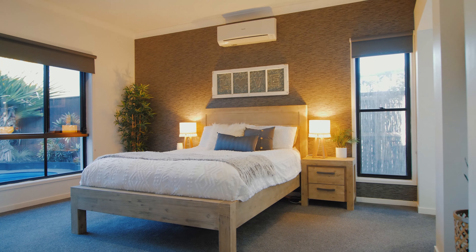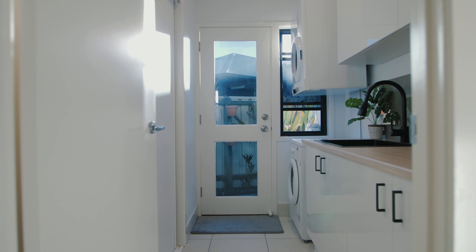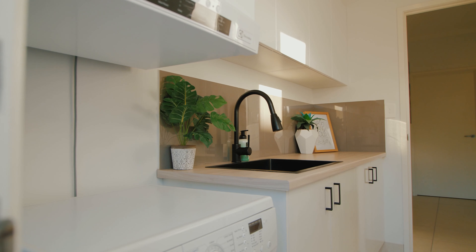G'day, Matt Diesel, McGrath Estate Agents. Welcome along to 58 Fitzwilliam Drive here in Sippy Downs. This is a fantastic five bedroom home and I can't wait to show you the home itself. Let's go and have a look.